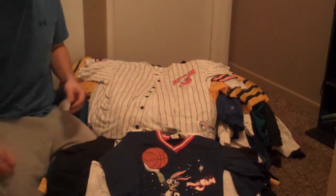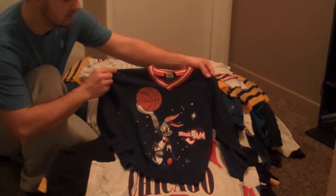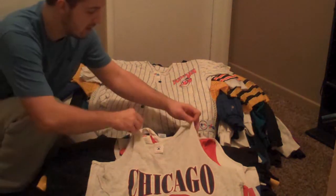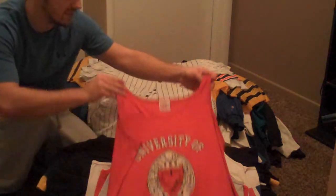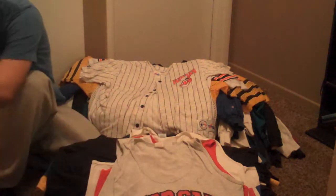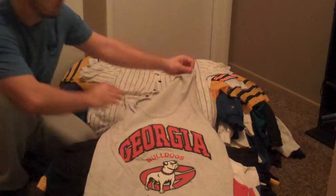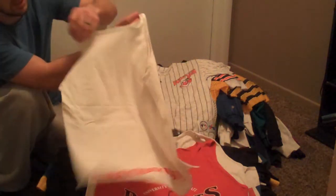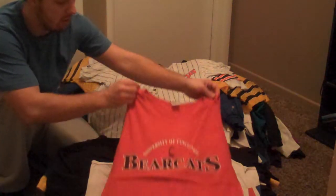Moving into the incredible epic clothing haul, we've got this little youth or child's Space Jam long sleeve tee. Chicago Cubs tank top. University of Cincinnati tank top. You beat the Georgia Bulldogs, you're going to feel a Bulldog bite tank top. Ohio State circle tank top by The Game — it does have print on the back, Buckeyes on the lower part. Another University of Cincinnati Bearcats tank top.